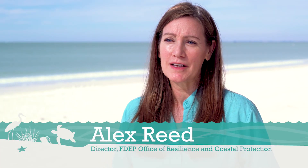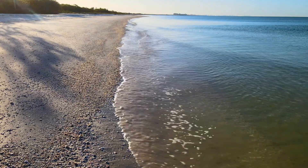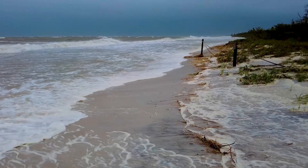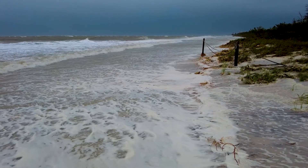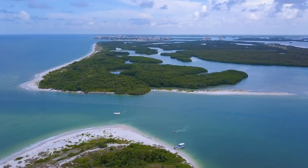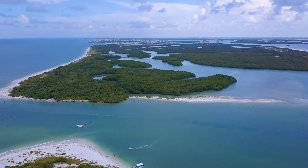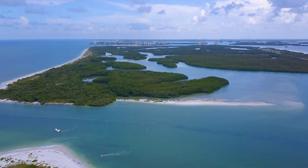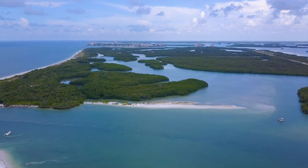Barrier islands are a very natural system. They're very dynamic. They shift with every wave, sometimes imperceptibly on a daily basis, and sometimes very dramatically with a storm impact. They're meant to be a natural moving system so that they can absorb the wave impact and distribute that energy so it doesn't cause damage to the mainland. This natural shifting of the island makes them perfect as that first line of defense for the state.